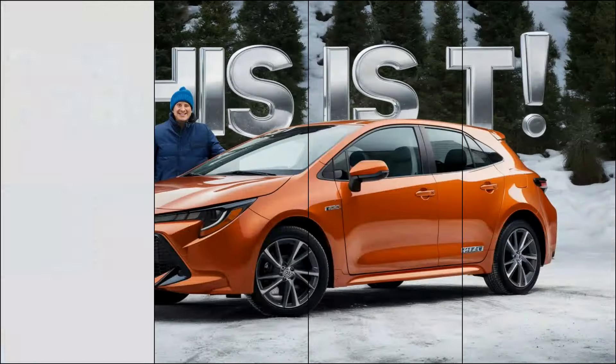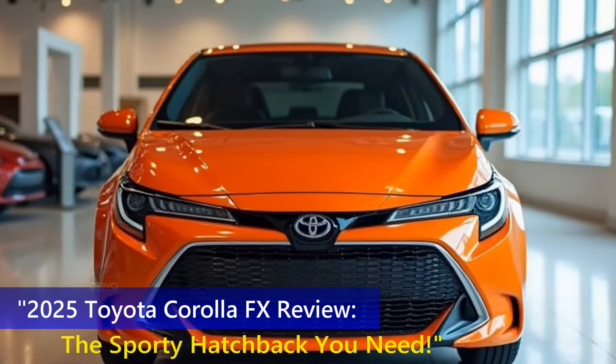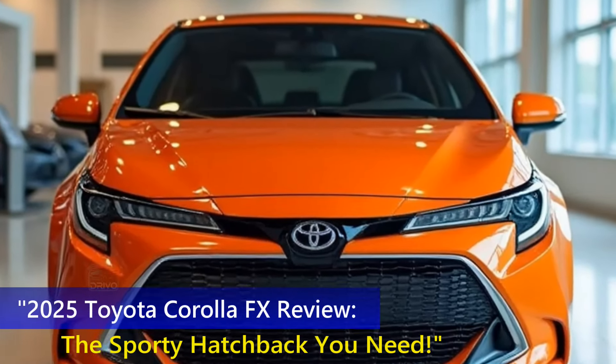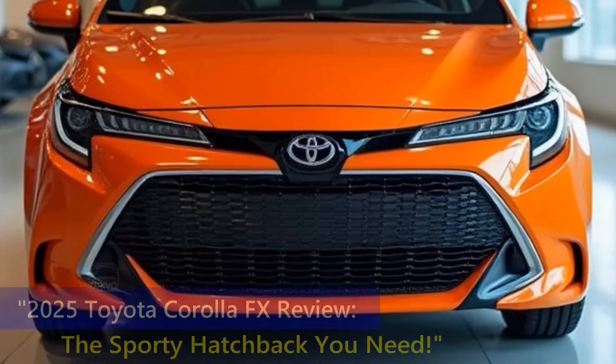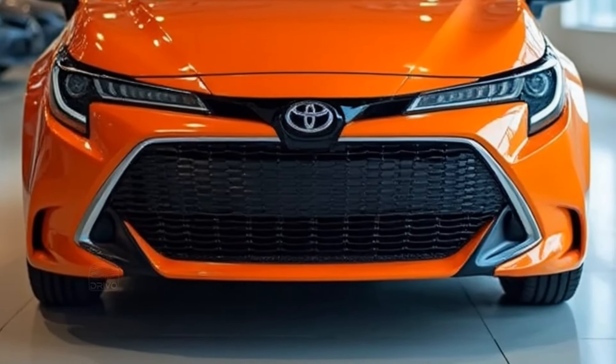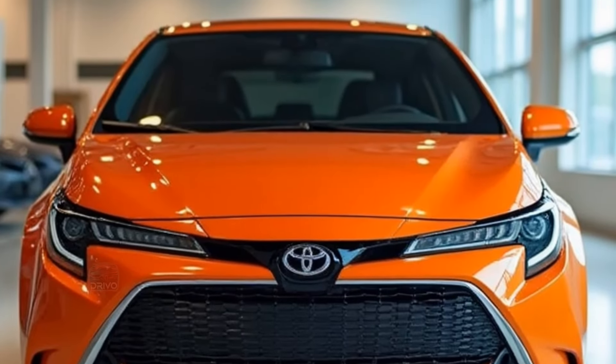Hello, everyone. Welcome back to my channel, DRIVO. The Toyota Corolla FX combines sportiness with practicality, featuring a bold angular front grille, sculpted body lines, and LED headlights. Its compact hatchback design emphasizes efficiency without compromising style.